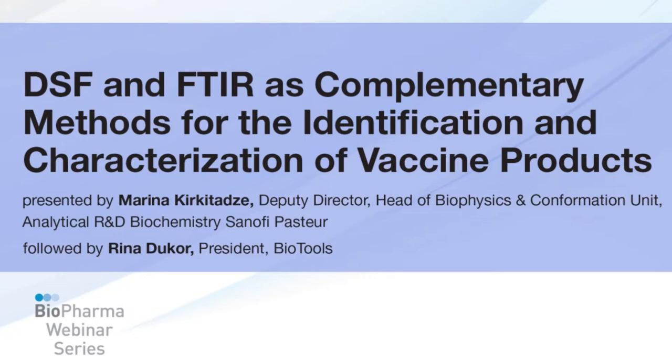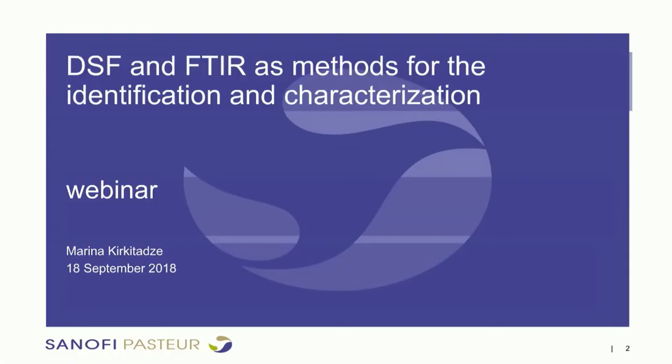Thank you very much, Stephen. I would like to take the opportunity to thank the organizers, Adam Young from Biopharma Asia, for inviting me, and Stephen Edwards for the preparations. Good morning and good afternoon, everybody. I'm really happy today to speak about our recent observations and results using nanoDSF technology and FTIR. In a few upcoming slides, I'll try to share results collected on our adsorbed adjuvanted samples for protein antigens, key components of our combination vaccines.